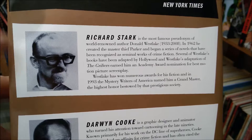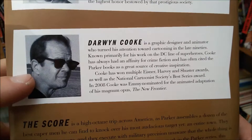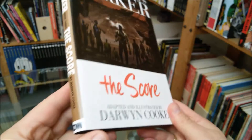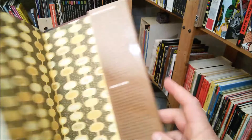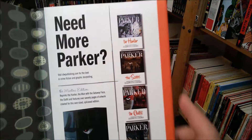This is Donald Westlake, aka Richard Stark, and under that name he wrote his maybe most famous crime fiction books. And this is Darwyn Cooke, who adapted the Parker novels into comic book form in recent years, and they were published by IDW in four nice volumes.